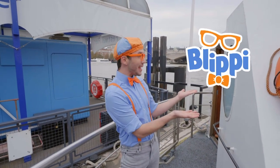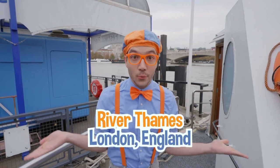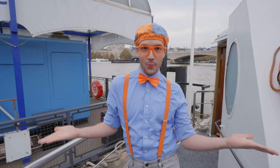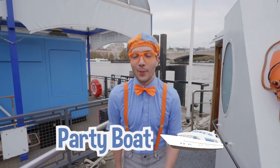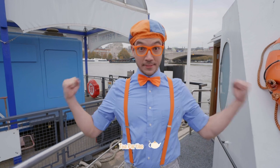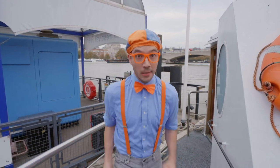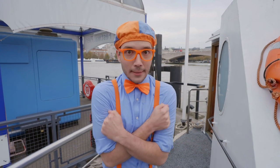It's me, Blippi! And today we're here on the River Thames in London, England. I am so excited because we're riding on a party boat where we can dance and have tea parties! This is going to be so much fun — we better go inside because it's a little bit chilly.